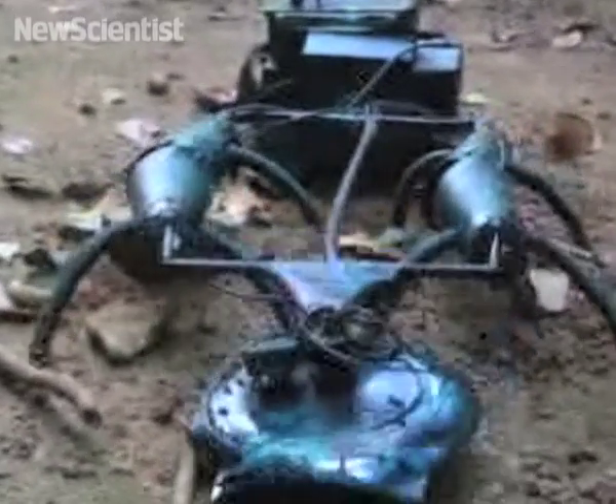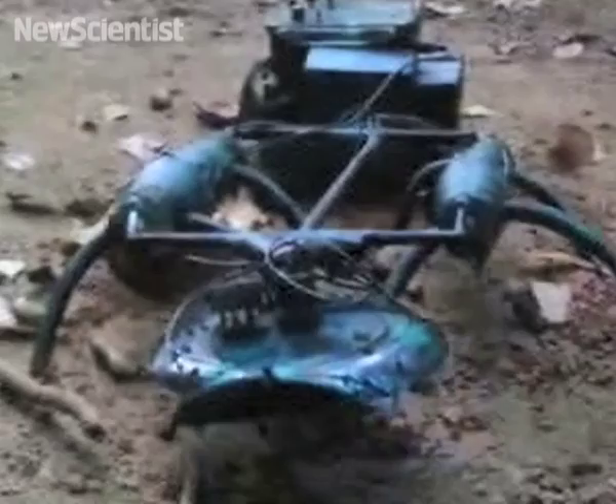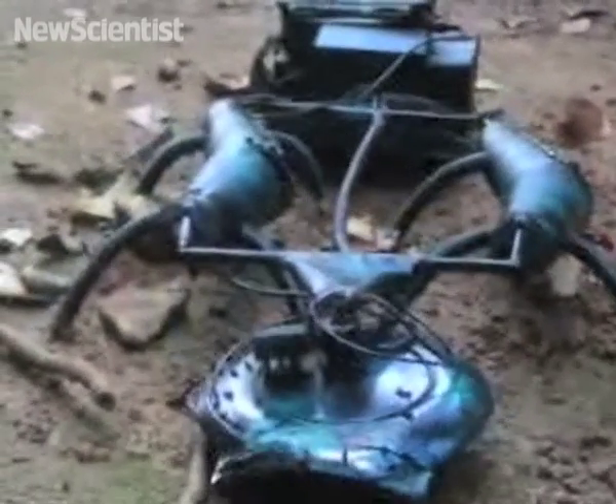A metal detector at the front of the robot is used to confirm a find. In a recent trial, the robot-mongoose team was very effective — they took just 30 seconds to locate a landmine a few meters away.